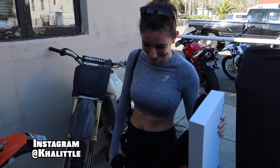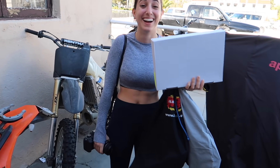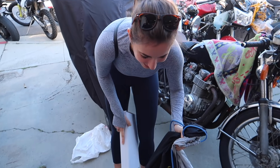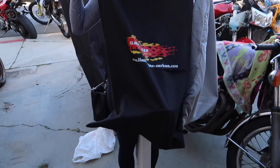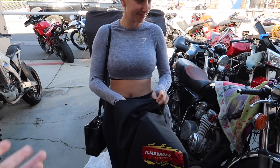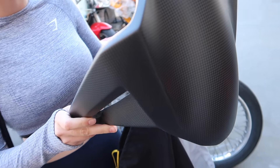Teens showed up with the carbon parts. All of this is Ilmberger carbon - the same company that makes the Ducati performance carbon, so it's super super high-end. We went with the satin finish - so it has a tiny tiny bit of shine to it. It's not matte, it's not glossy. We got the rear fender as well. I've been waiting for this carbon since December.